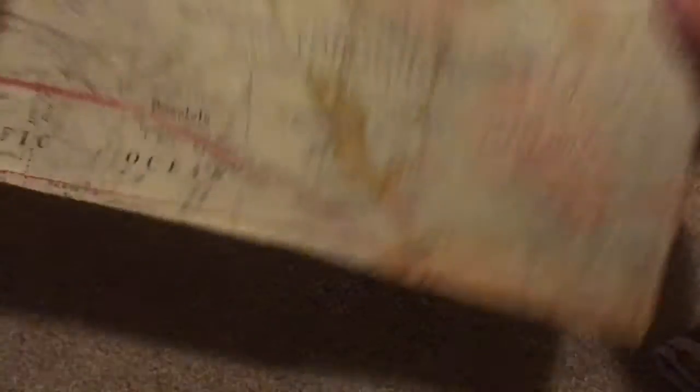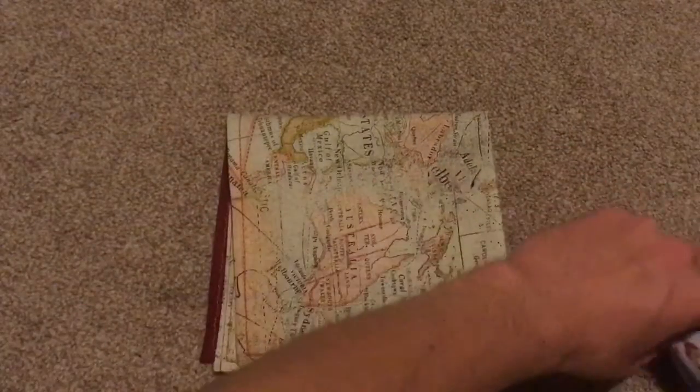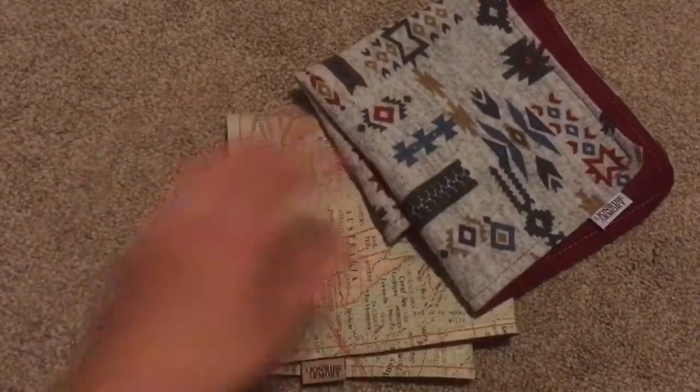Very cool — very excited to add these to my EDC. It's a definite upgrade, so be sure to check them out. It is an American company that is veteran-owned, so they're great people to support. Thanks for watching!